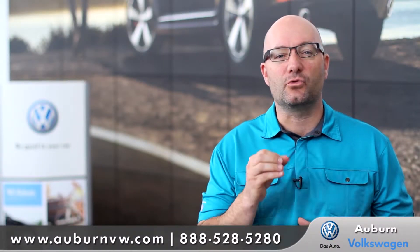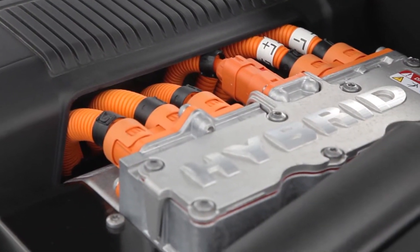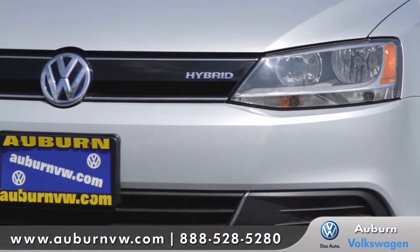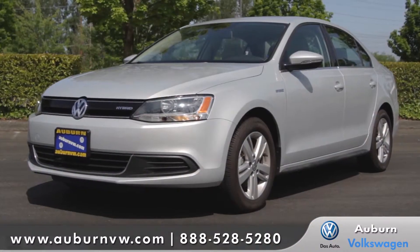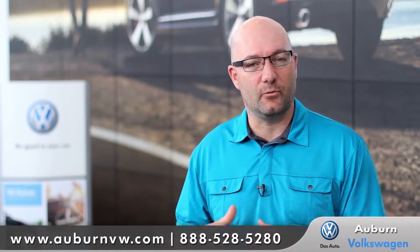The Jetta Hybrid — what's so significant about it is it's a turbo hybrid. It's one of the first turbo hybrids on the market. It enters the hybrid market for us competitively priced, with more power, more fun, and more torque.